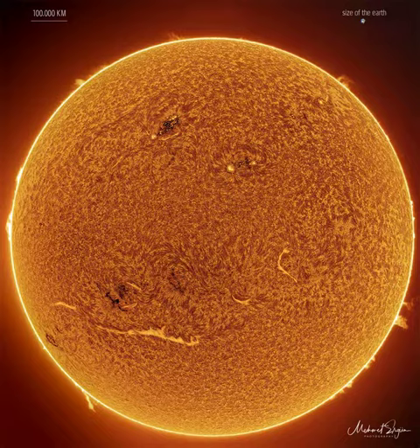Spicules carpet much of the sun's face. The brightening towards the sun's edges is caused by increased absorption of relatively cool solar gas and called limb darkening. Just outside the sun's disk, several scintillating prominences protrude, while prominences on the sun's face are known as filaments and show as light streaks.